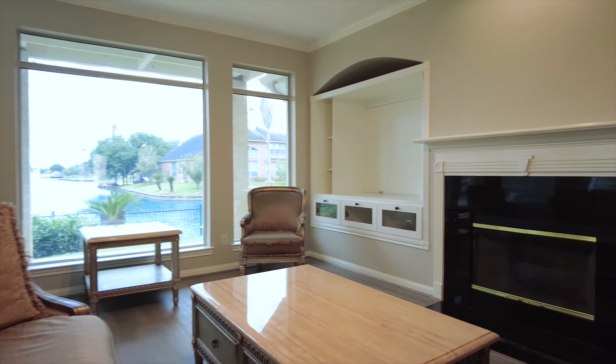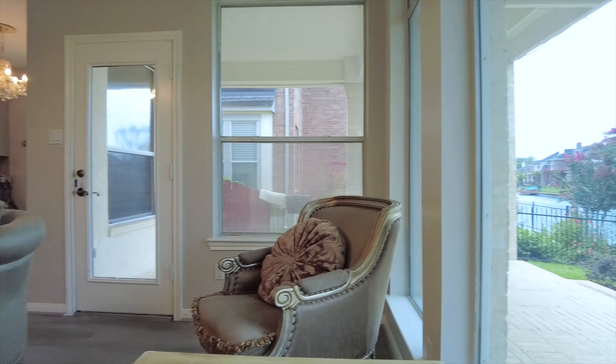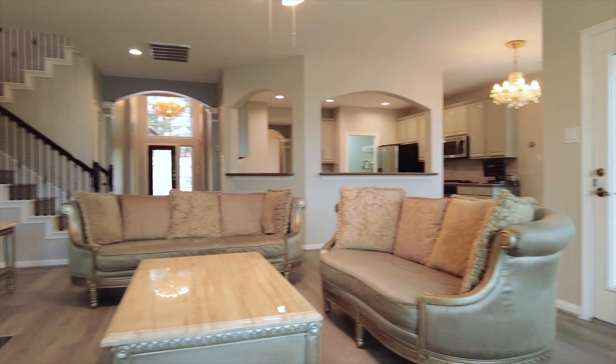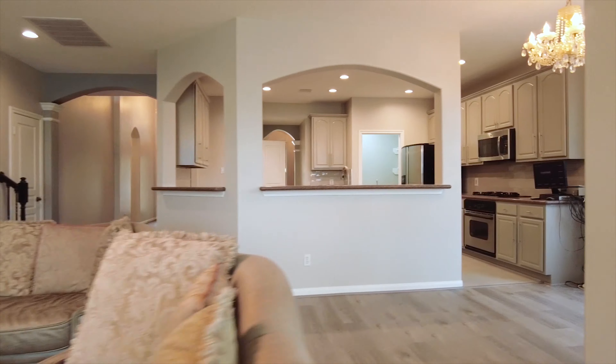It's a premium lake lot, and this could be what you get to see every single day and night. The lake-view home is like living in paradise — you can hear the calming sound of the water from the beautiful balcony or patio.